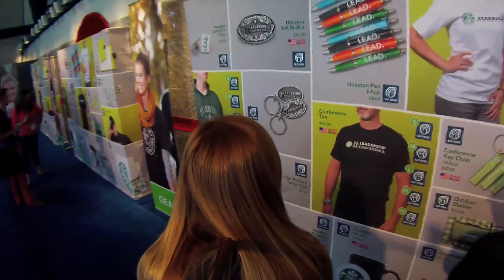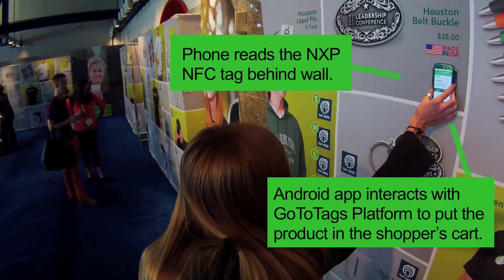We're creating a shopping cart for them, and they're able to go home. We send them an email, and they check out from home, pay, and we ship it directly to their house.